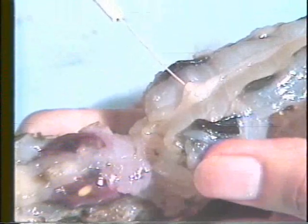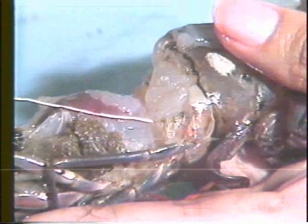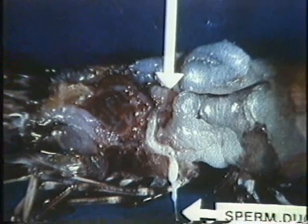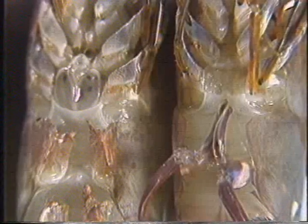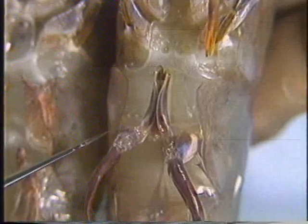The male has a paired petasma between the first pair of swimming legs. Internally, the female has 7 to 8 pairs of ovarian lobes, which produce eggs that pass through paired oviducts and exit through gonopores or openings at the base of the third pair of walking legs. The male has paired testes that produce sperm carried by sperm ducts to the seminal vesicles that contain the spermatophores. The seminal vesicles are marked externally by prominent terminal ampullae between the bases of the 5th pair of walking legs.